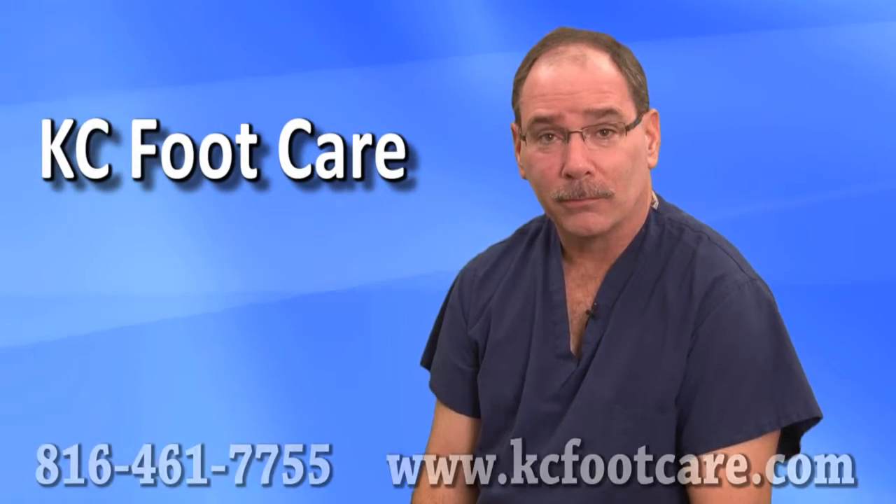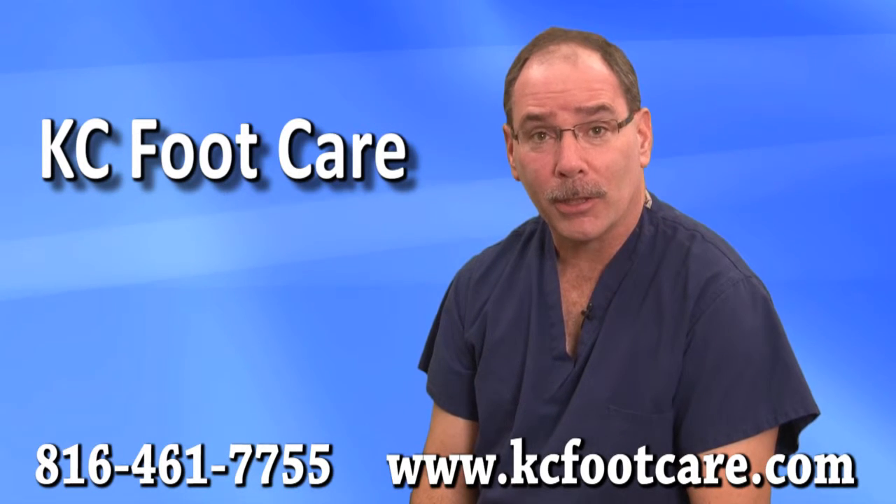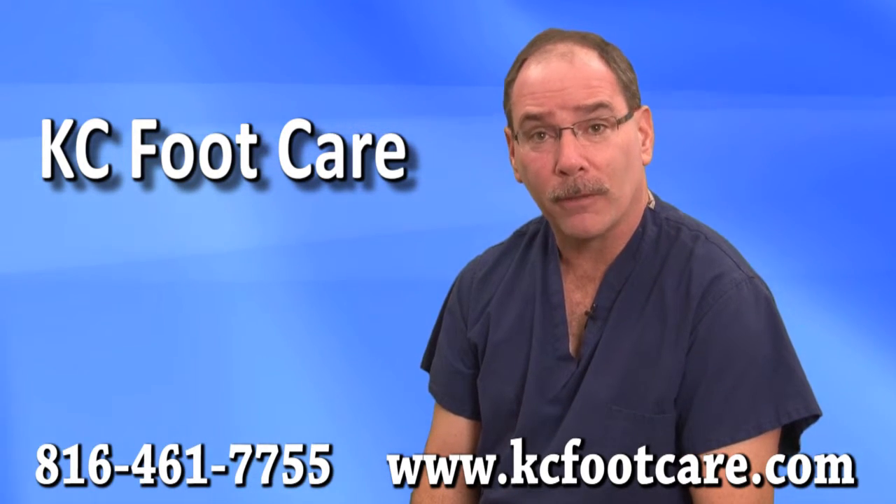If you think you have a neuroma, come in for a consultation to determine the best treatment regimen for you.